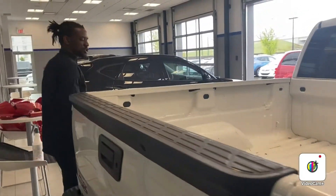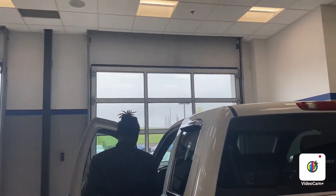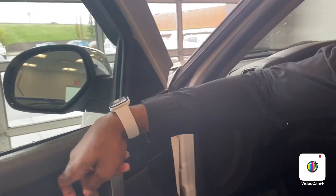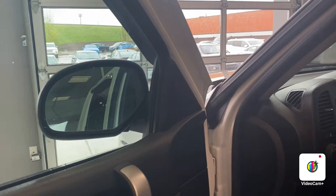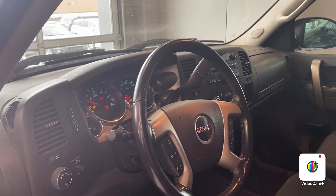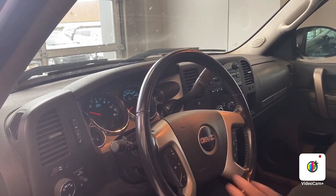I'll proceed to show you a few features on the inside of the vehicle. You are going to have all of your power controls for your power windows and doors right here. Your side mirrors do fold in at the press of a button. I just want to start the vehicle so you can hear how beautiful and amazing it sounds. You have all of your Bluetooth hands-free calling right here, and all of your cruise control settings.